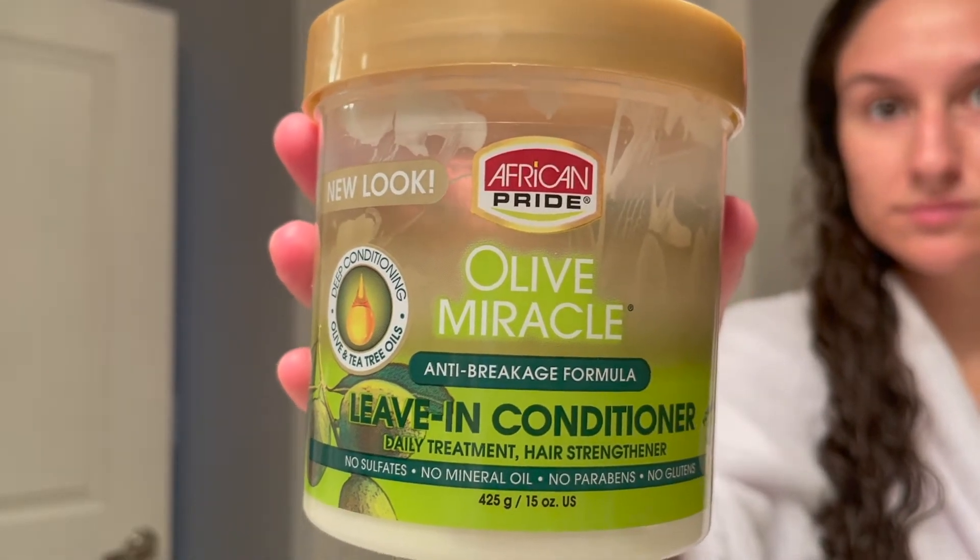For leave-in conditioner, which is the first step in my curly hair routine, I have three different products that I switch between for completely different reasons. First I have my African Pride Olive Miracle. This stuff smells amazing — I just love the smell of this product. Not only is the smell amazing, but this is the leave-in conditioner that I prefer to put in my hair if I'm air drying my curls and leaving my hair down. I just find that it dries the nicest and it holds my curls the best with minimal frizz.